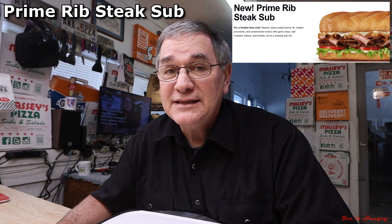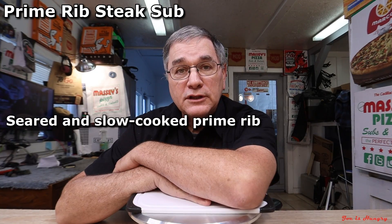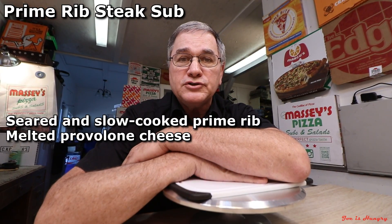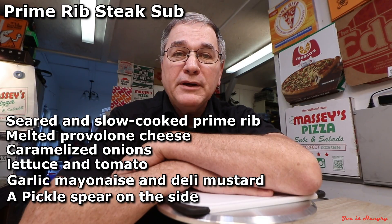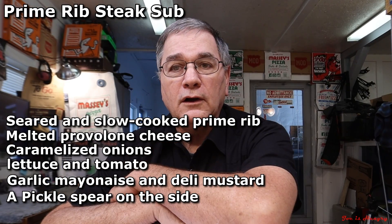The prime rib steak sub is constructed of seared and slow-cooked prime rib, melted provolone cheese, caramelized onions, lettuce and tomatoes, garlic mayonnaise, and deli mustard with a pickle spear on the side, all on a toasted sub roll. The meat is cooked up to 12 hours sous vide style.